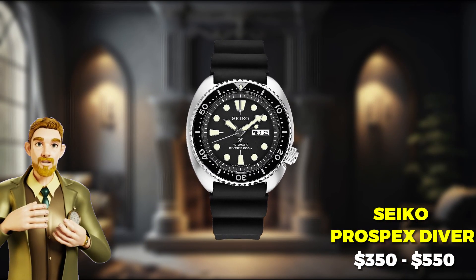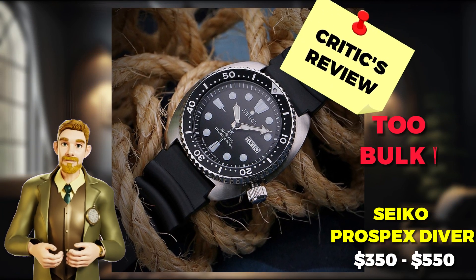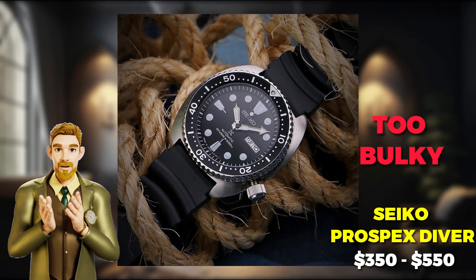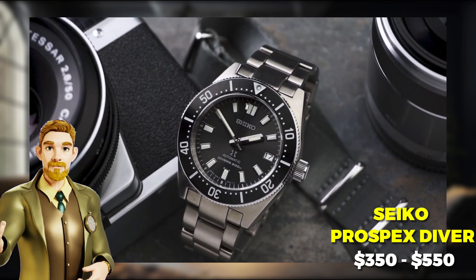The only concern about the Seiko Prospex Diver is that some users find its case too bulky for those with smaller wrists. Overall, you can't go wrong with this classic starter watch.